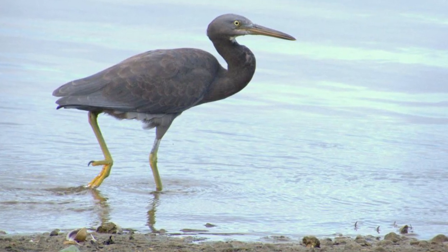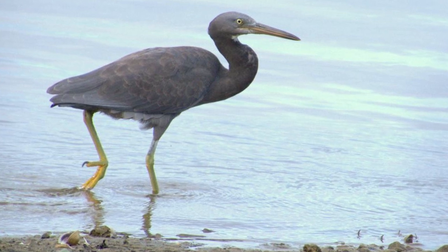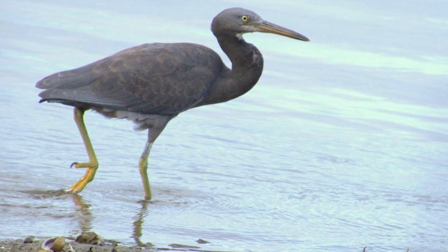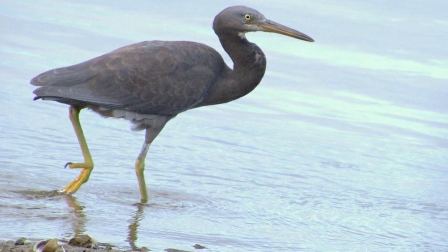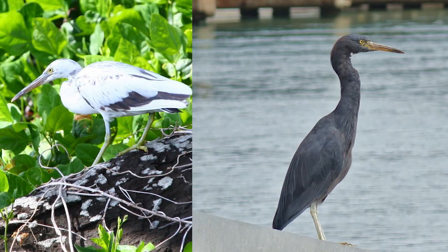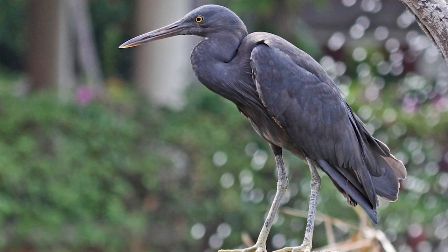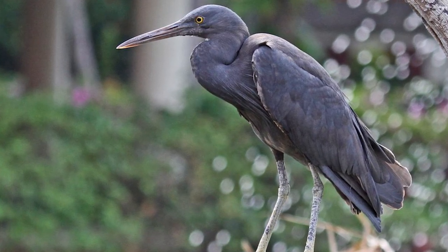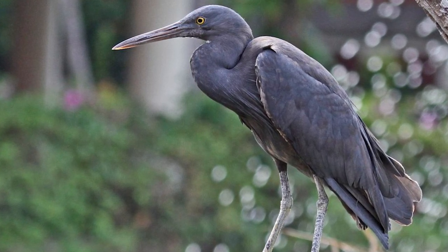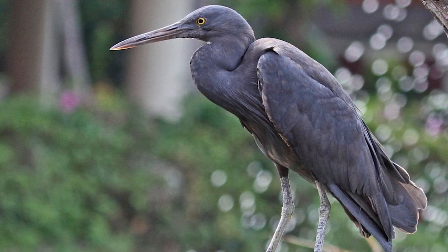Distributed across Eastern Asia, the Pacific Islands, Australia and New Zealand, there is likely to be distinct variety between populations in different parts of the globe. There are two colour morphs of the species — white and grey — with birds possessing intermediate plumage occurring also. The dark grey colour morph is the only morph of the bird to be found in New Zealand, and with its grey colouration it provides the bird with excellent camouflage when patrolling its shoreline habitat.